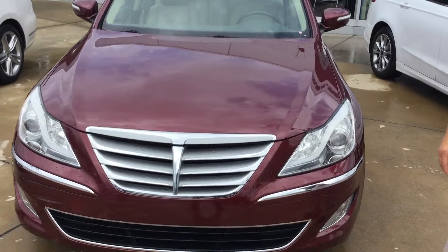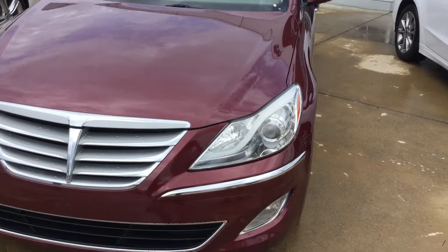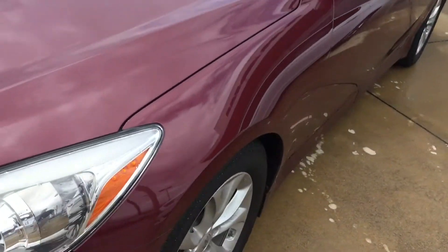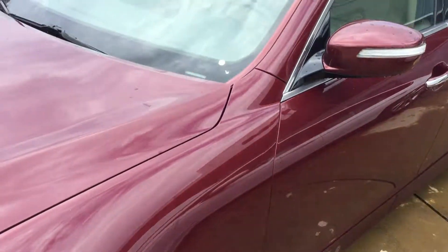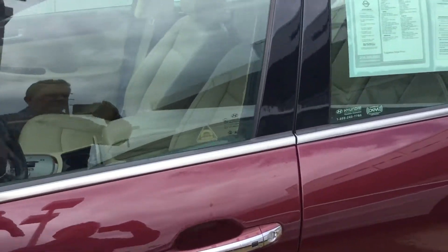Come here and I'll show you a closer look at it. You've got the good chrome waterfall grille on the front, projector headlights, fog lights, brand new tires, good aluminum wheels on this. The paint and body's in excellent shape. You have the outside turn indicators here on the outside mirrors.